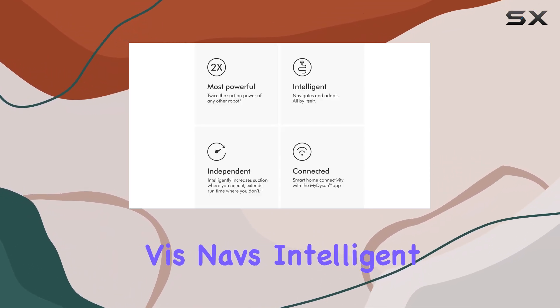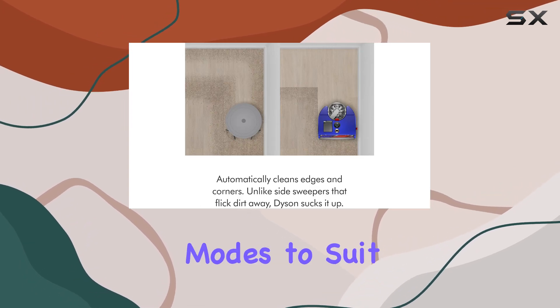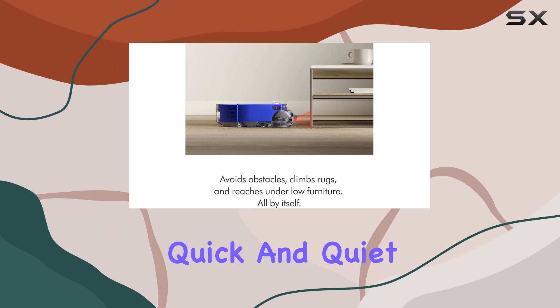The 360 Vis Nav's intelligent design doesn't stop there. It offers four distinct power modes to suit your cleaning needs: auto, boost, quick, and quiet.